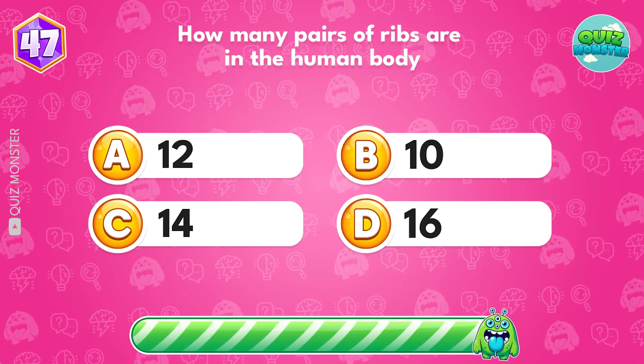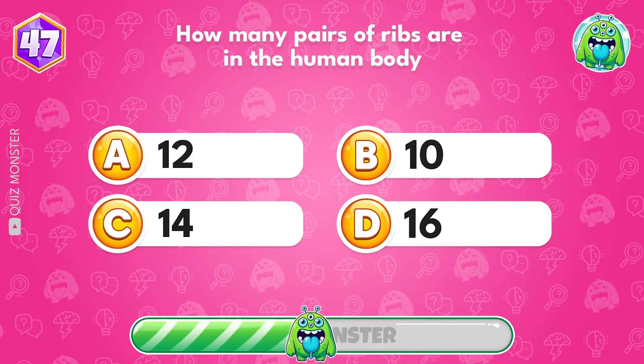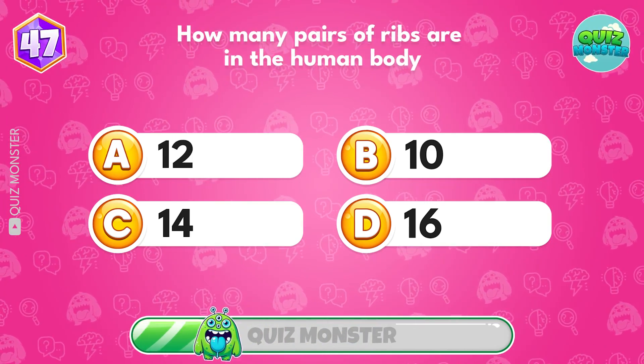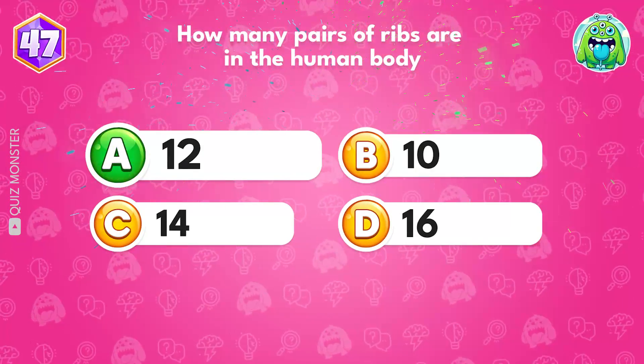How many pairs of ribs are in the human body? Option A, 12 pairs.